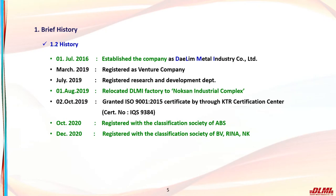We established the company in 2016 and registered as a venture company in 2019. We also registered as a research and development department. On August 1, 2019, the factory was purchased and relocated to Noksan National Industrial Complex in Busan, and ISO 9001 was certified in December of that year. In 2020, we registered as an outsourced quality management company of Korea Gas Safety Corporation.